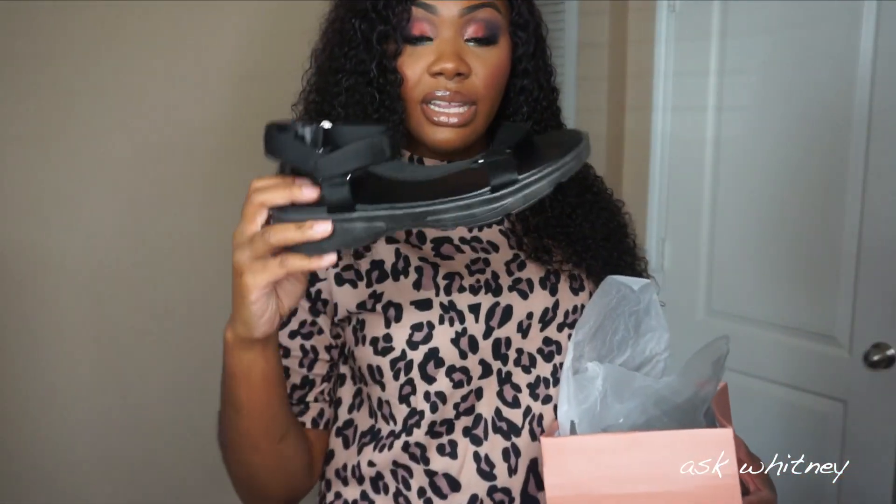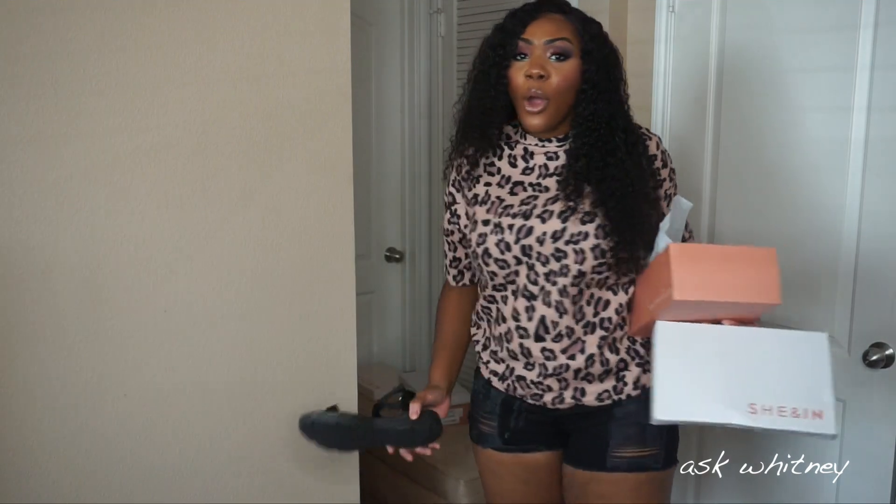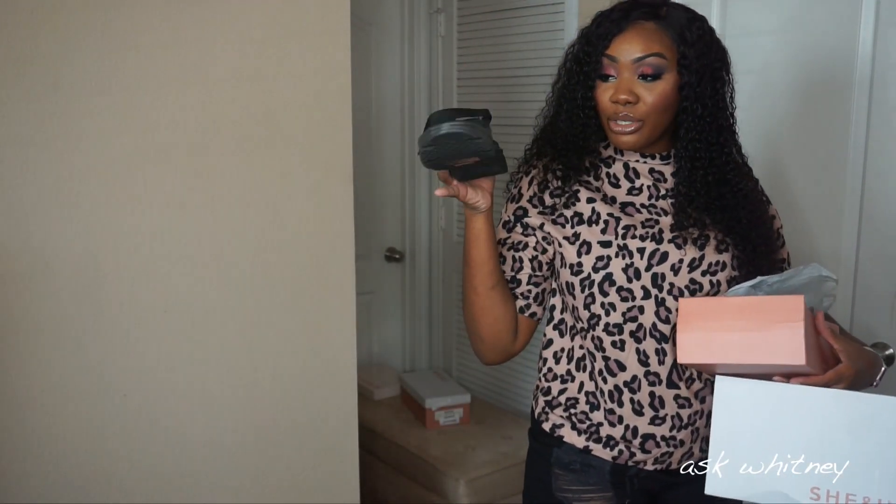Next I got these platform sandals — this is what they look like. I literally have the perfect outfit on right now. You put on a shirt like this, some cute shorts, jeans, or cargo shorts, throw on these type of shoes and it looks so cute.